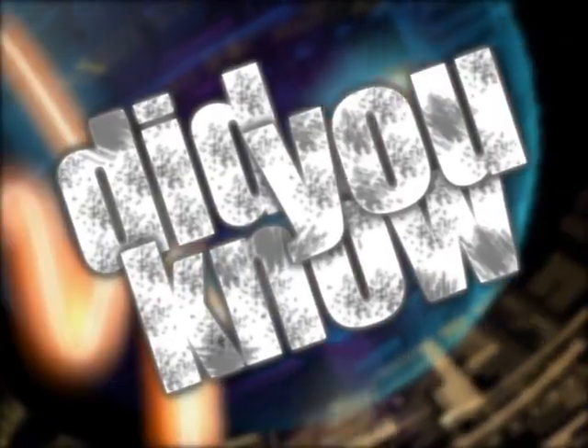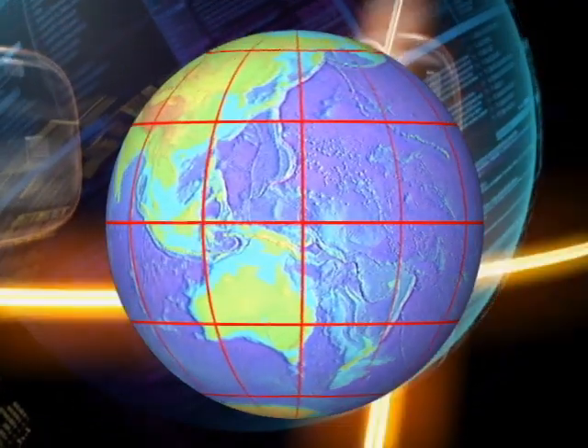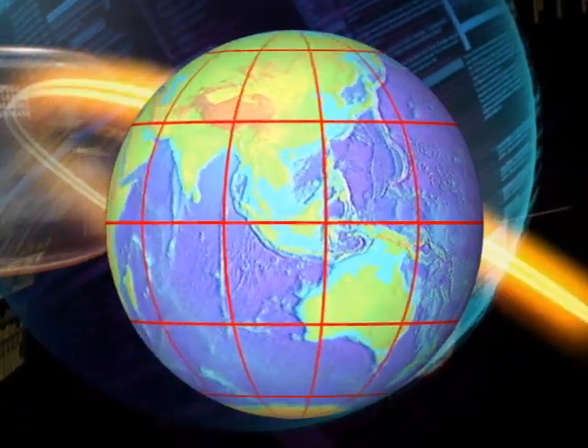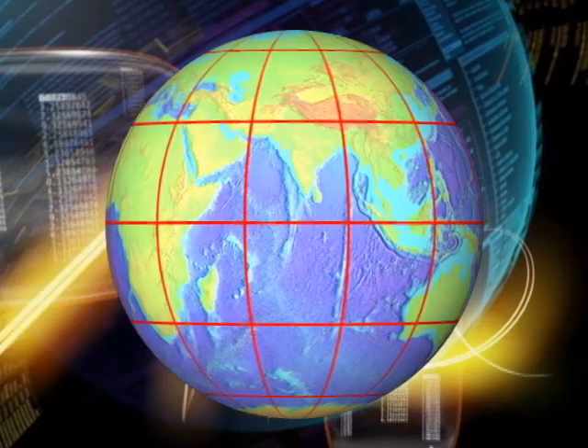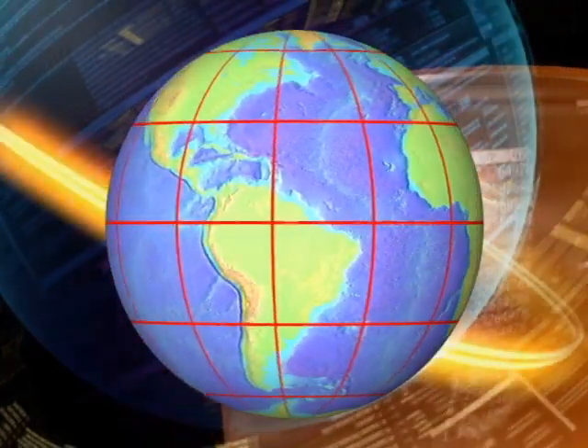A hurricane's position is measured with latitude and longitude numbers. Latitude lines circle the globe from east to west, allowing you to find locations north or south of the equator. Longitude lines run from the north pole to the south pole and show locations east and west. With latitude and longitude numbers, you can find any spot on the earth, especially where a hurricane's eye is located.